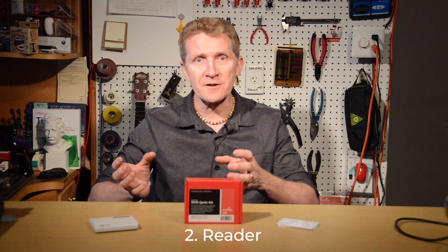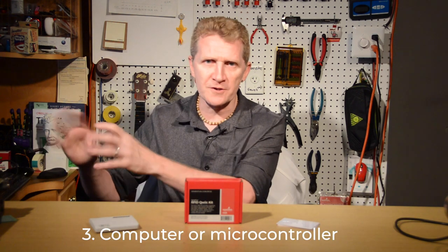75 years later, we have a whole host of options when it comes to RFID. RFID is basically broken up into three components: there is the tag, the reader, and the computer or controller that does all the brain work.